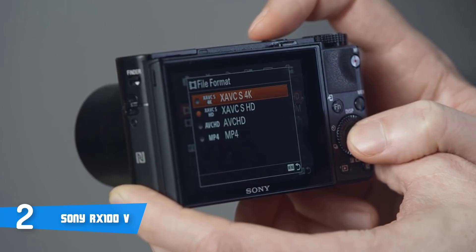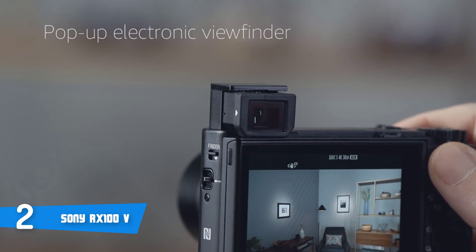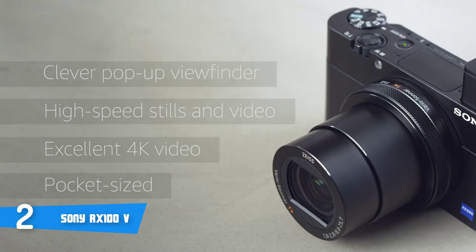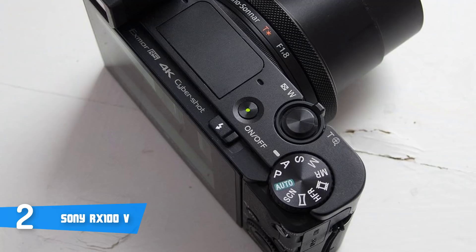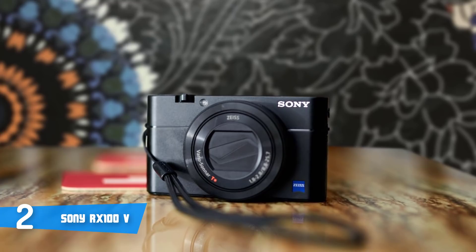The RX100V maintains the convenient pocket-sized design of the RX100 family, and is equipped with a high-contrast 2.35 million-dot XGA OLED TrueFinder electronic viewfinder, ensuring true-to-life image preview and playback. The EVF conveniently retracts in and out of the camera body and features optics with Zeiss-T coating that greatly reduce reflections. It also has the ability to deliver continuous live shooting at up to 8fps, making it easy to track fast-moving subjects. This offers vloggers, photographers, and video makers a shooting experience with live preview of exposure, white balance, and several other camera settings.